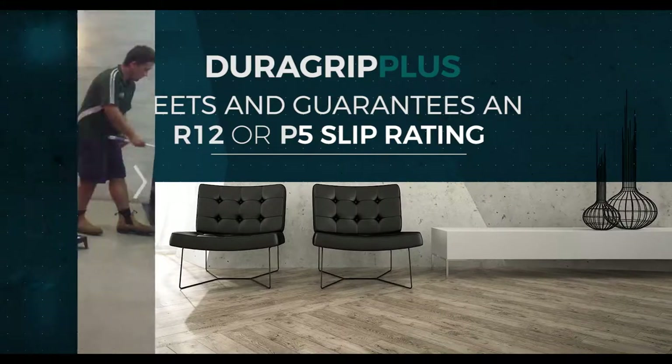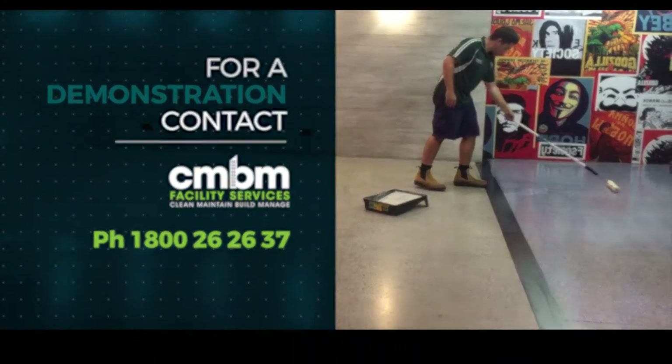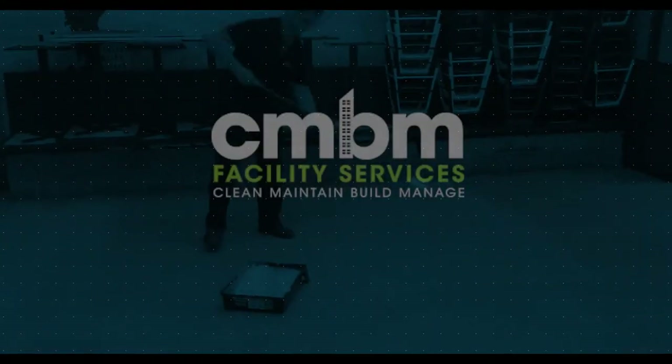For a demonstration, contact CMBM on 1800 26 26 37 or visit cmbm.com.au.